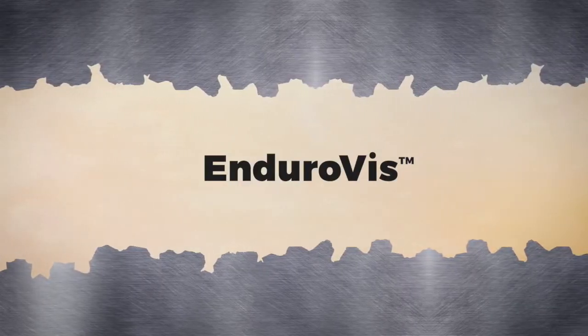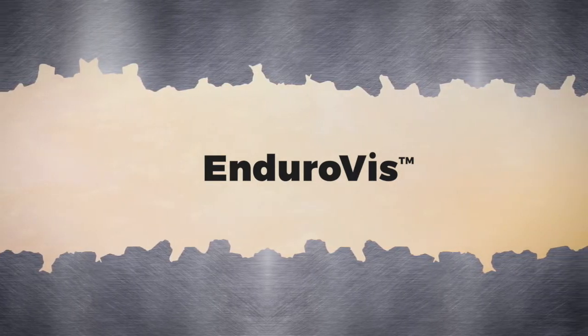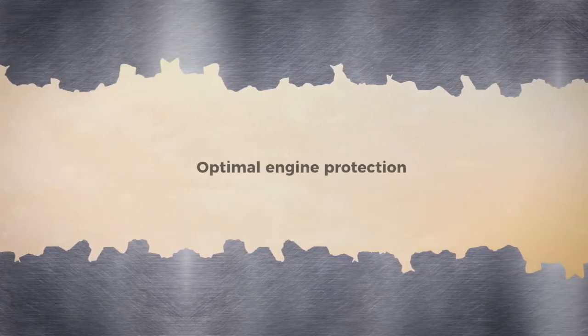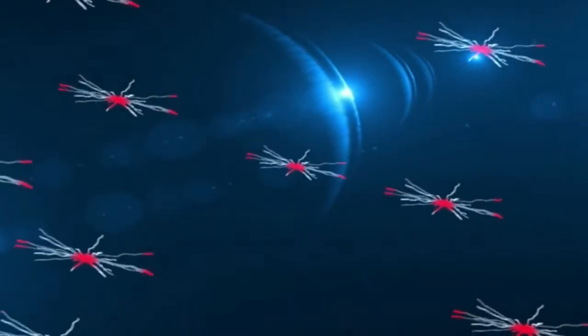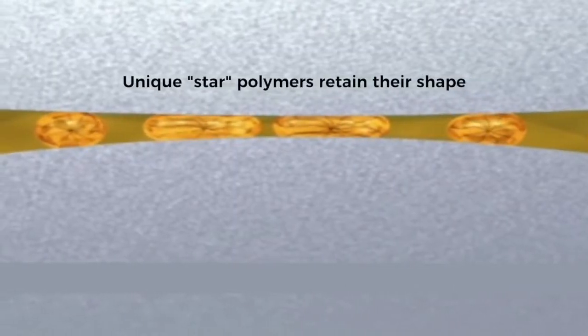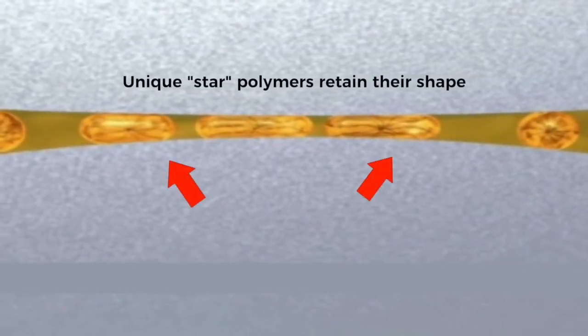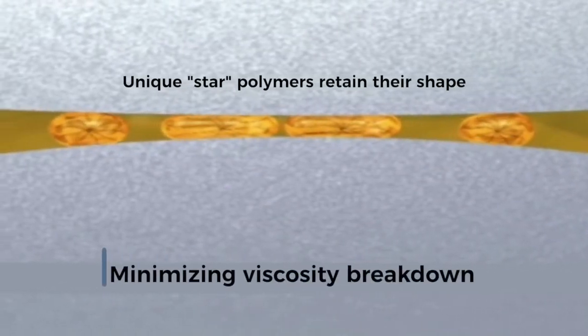EnduraVis technology enables Maxtron diesel engine oils to maintain their viscosity for a longer period of time, ensuring optimal engine protection. EnduraVis delivers this performance due to its shape — these unique polymers are designed to retain their form by adjusting their chemical structure as they move through the engine, minimizing viscosity breakdown.